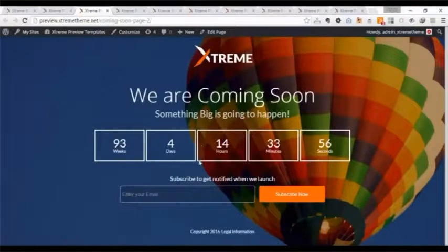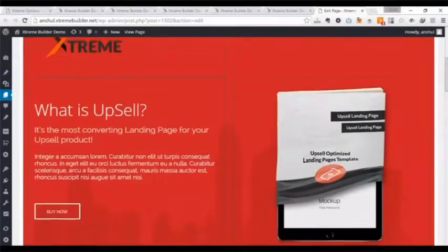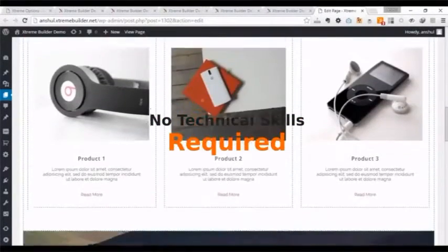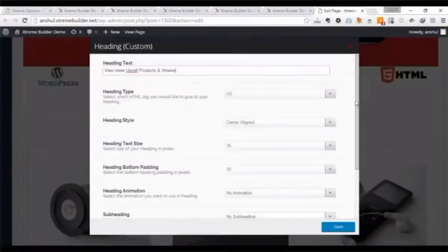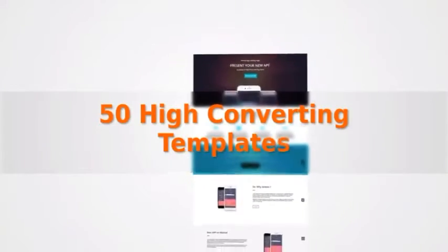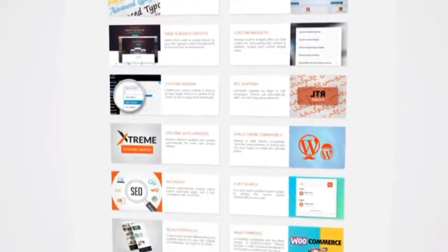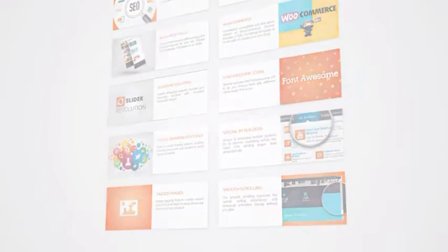You can save high-converting pages as templates for future use with custom page selection. Next time you need a similar page, just click, edit, and done. No coding, design, or technical skills required — just drag, drop, edit, and done. We're giving you 50 high-converting templates along with Xtreme Builder today. Xtreme Builder contains over 72 features to make the site of your dreams, and you don't even have to purchase any plugins or software for particular functionality. It has the biggest feature set of any page builder to date.